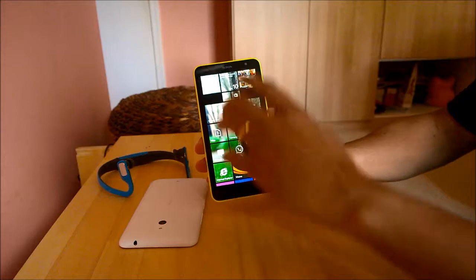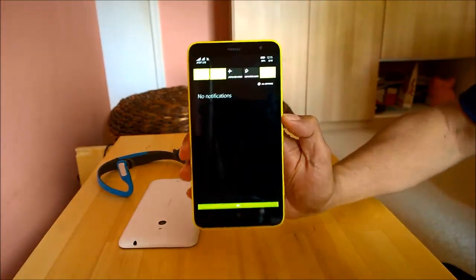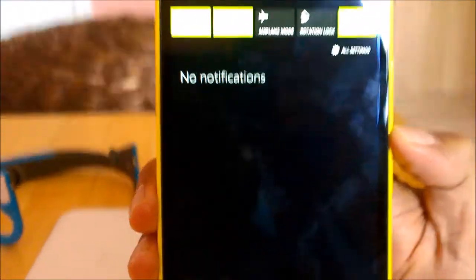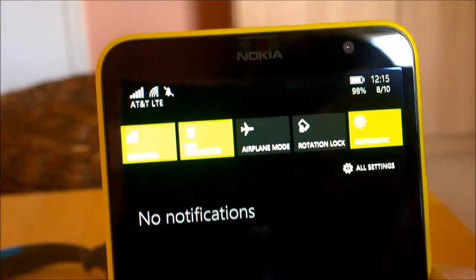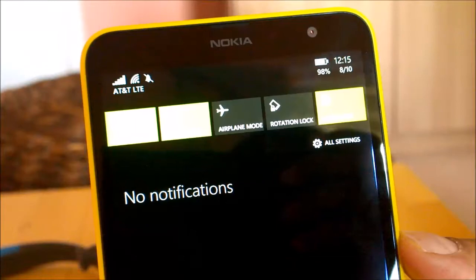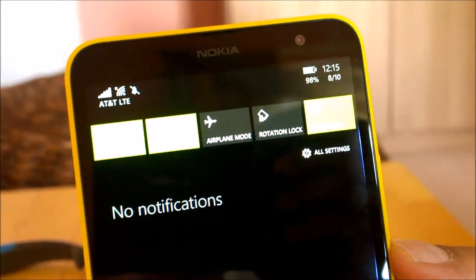I'm just going to clear my notifications — a little privacy is always good. Once we pop in the SIM card, which I just took out from the other one, and look at the bands again, we can see it shows LTE at this point — AT&T LTE. So bingo, this phone does support AT&T LTE bands straight out of the box.